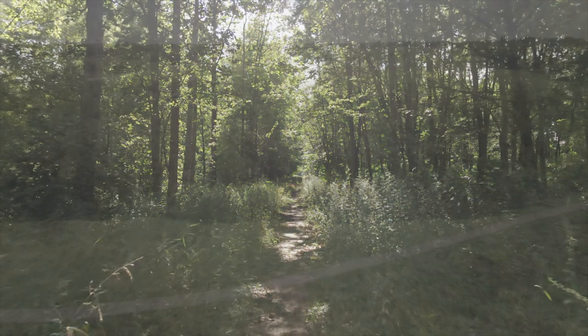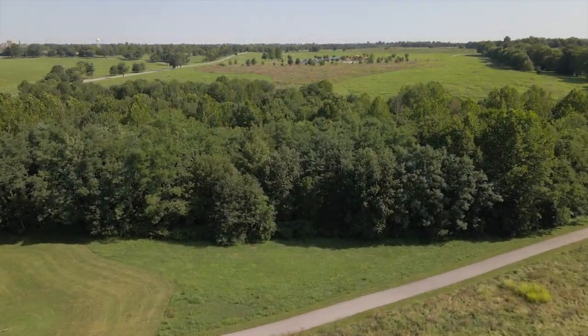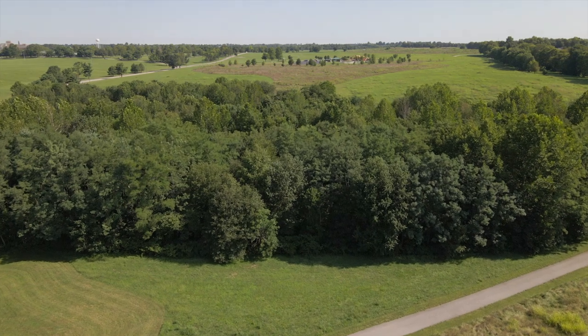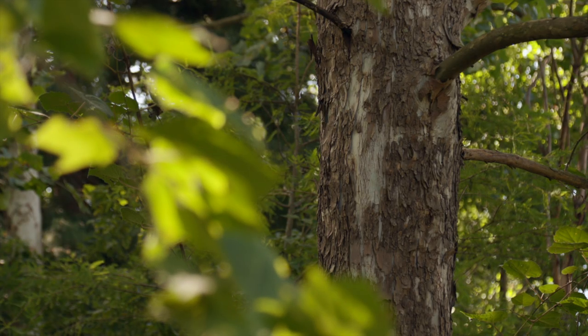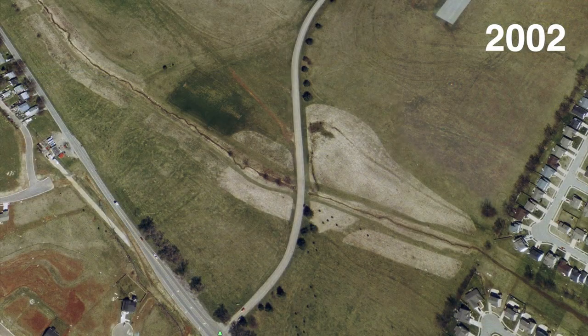We're at Masterson Station Park. This section was planted as part of a Reforest the Bluegrass project in the year 2000, so this is about 20 years old. Before this forest was here — you can look at old aerial photographs — it was nothing but open ground.